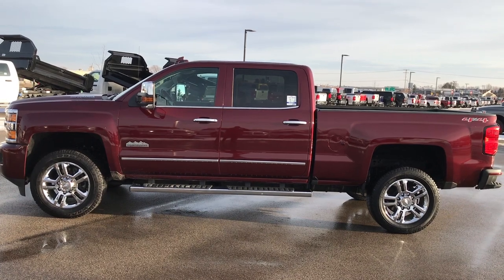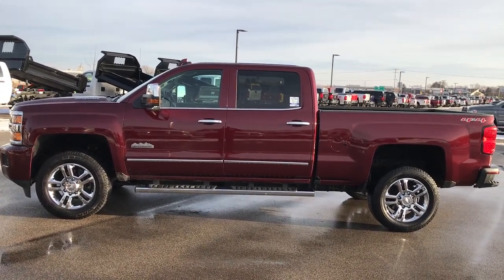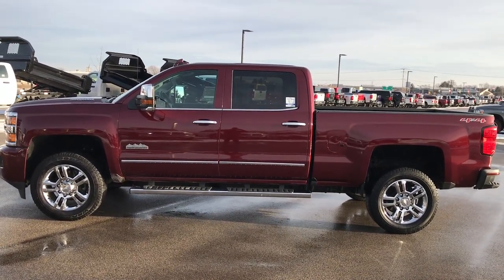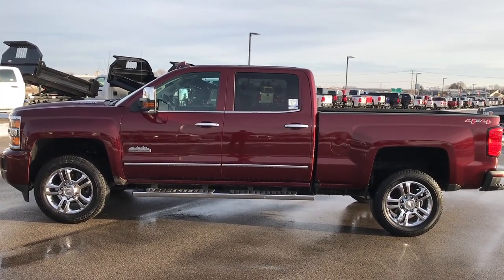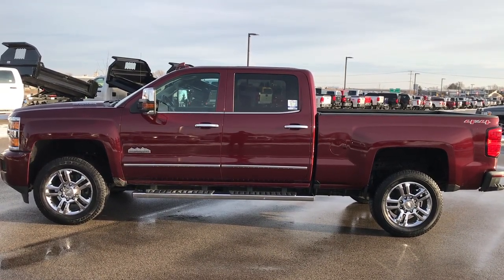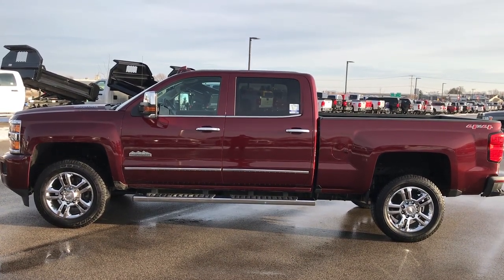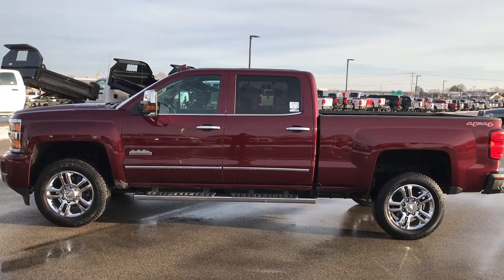If you want to check out more or see what's coming in on our inventory on a daily basis, go to our YouTube channel at youtube.com/summitauto. Remember to like, subscribe, and share to get those updates. You'll see a link to subscribe to our YouTube channel on your left, a link to more heavy-duty truck videos on your right, and a link to this truck on our website at the bottom. We really look forward to helping you with this super clean 2016 Chevy Silverado 2500 Crew Cab Short Box High Country.